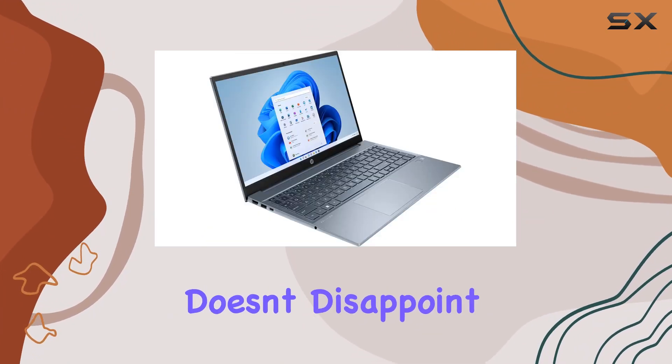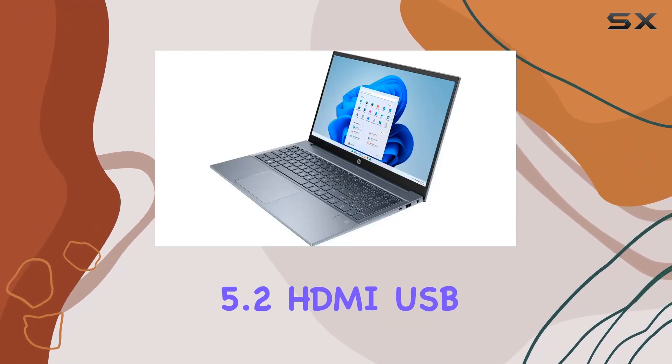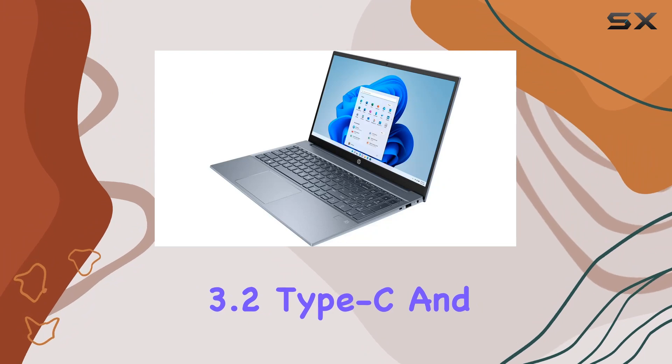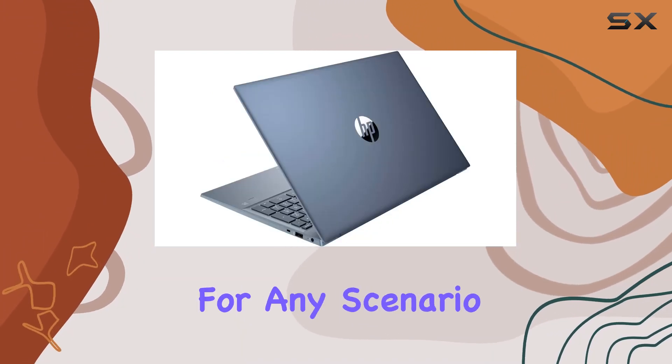In terms of connectivity, this laptop doesn't disappoint. With 802.11ax Wi-Fi, Bluetooth 5.2, HDMI, USB 3.2 Type-C, and a headphone-microphone combo jack, you're well equipped for any scenario.